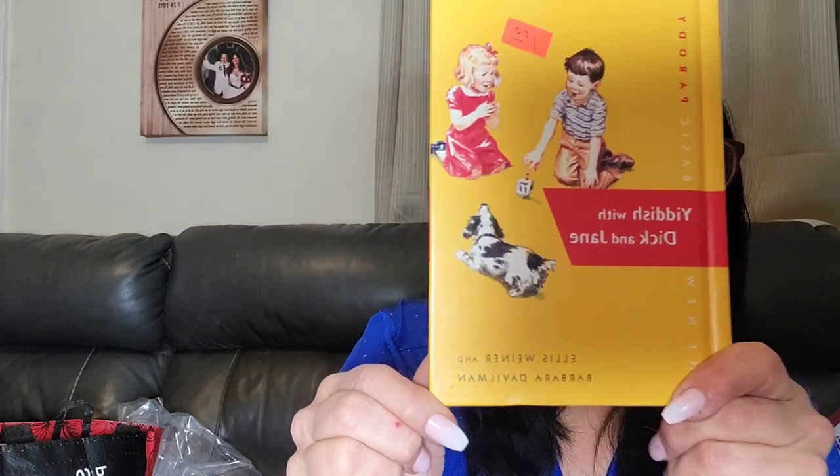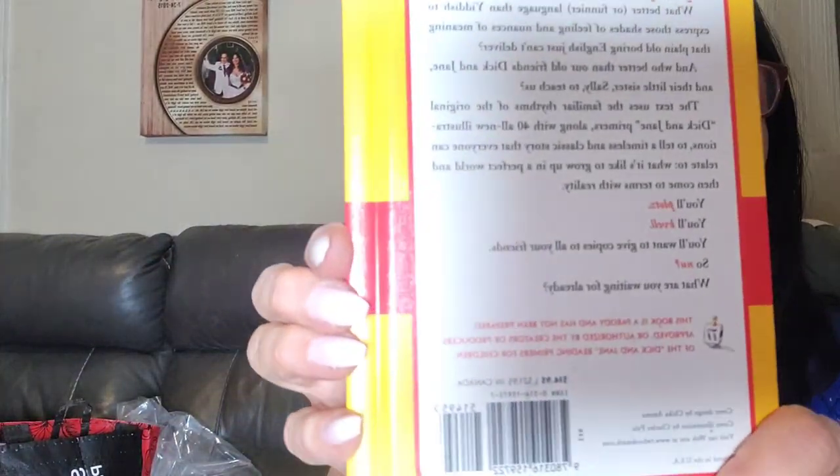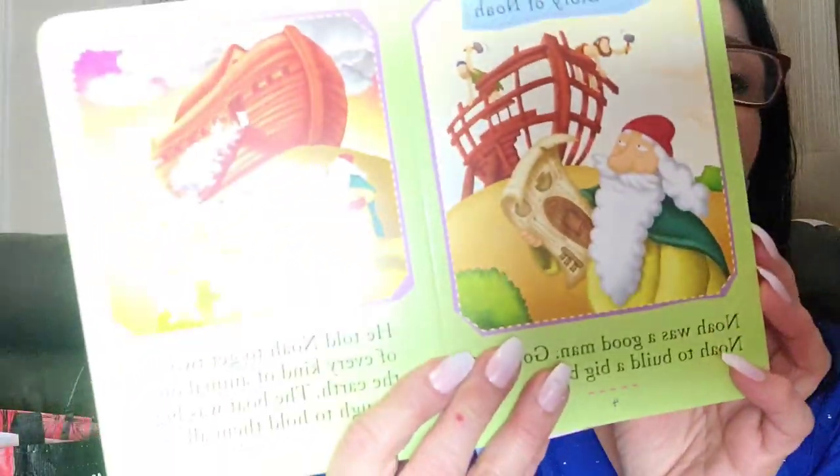This is 'Yiddish with Dick and Jane.' My husband's Jewish, as you know if you watch me, so I thought that was cute. It was a dollar, but I actually got this one for free — for the hubby. Then I bought this because it was only a quarter — it's 'My First Read and Learn Bible.' I thought that was really cool — it's very colorful and a great way to learn.